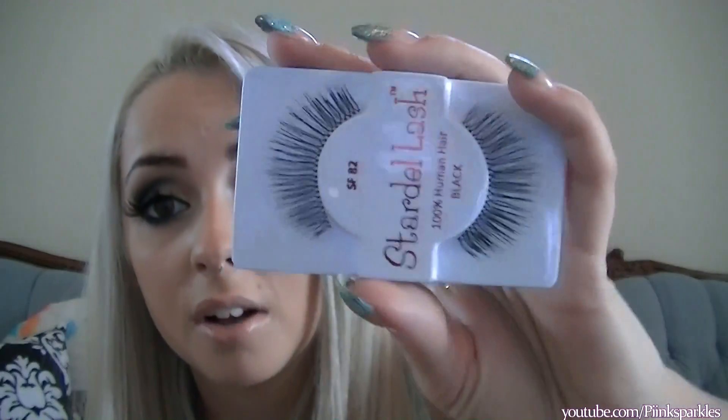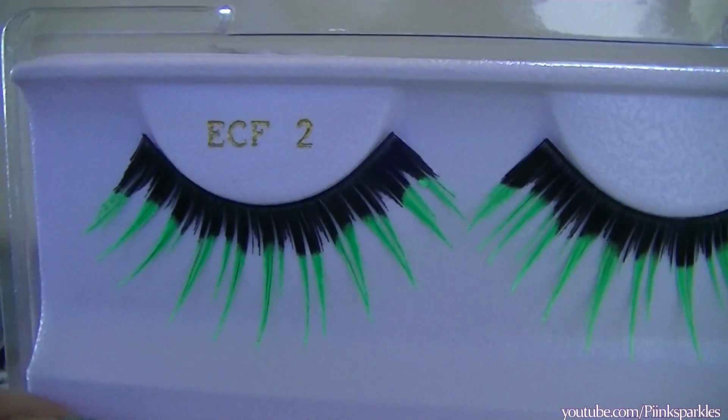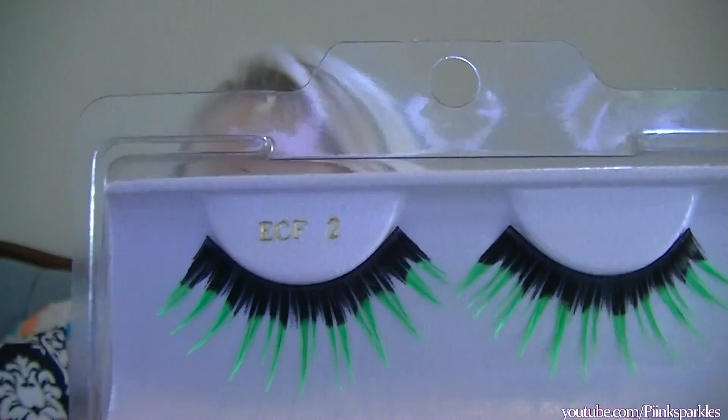Two pairs of Stardelle lashes — I've heard of these but never used them. Number 113 are just really long and dramatic, and number 82s remind me of the ELF dramatic ones — so pretty. You'll see a pattern: I either like glitter on lashes or I like them long and dramatic. I also got some black light lashes with neon green tips — they're black with neon tips, so under a black light just the tips of your lashes will be glowing. I wonder if it would work for glow bowling!